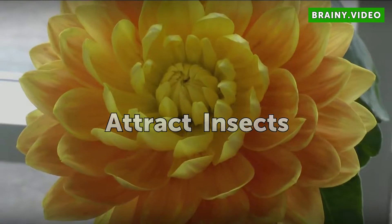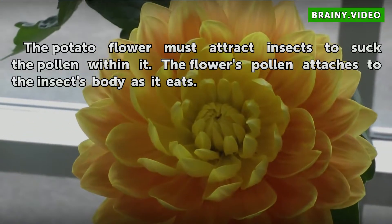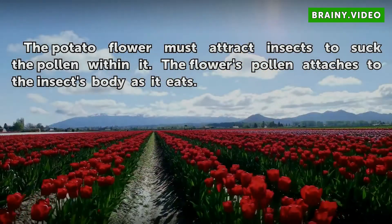Attract insects. The potato flower must attract insects to access the pollen within it. The flower's pollen attaches to the insect's body as it eats.